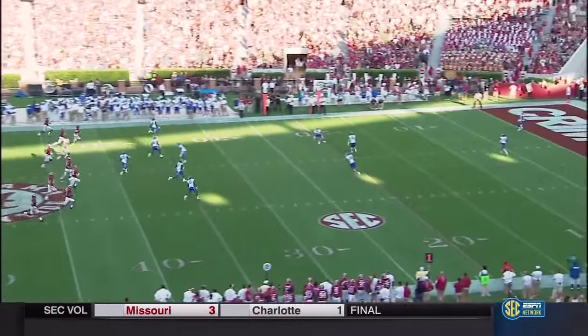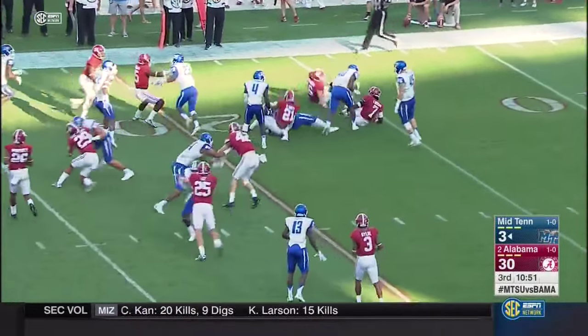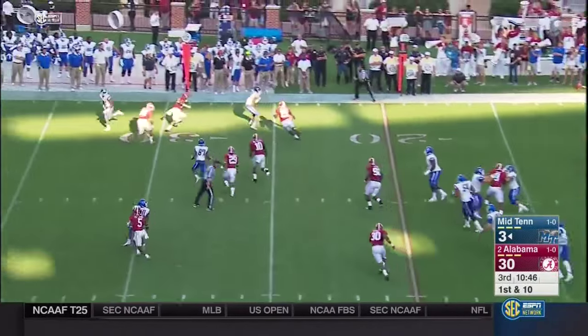At Bryant-Denny Stadium with a 30-to-3 lead. This is Jeremiah Bryson from the goal line — brought down shy of the tournament. Bateman also had the 68-yard game on the same play from Coker.